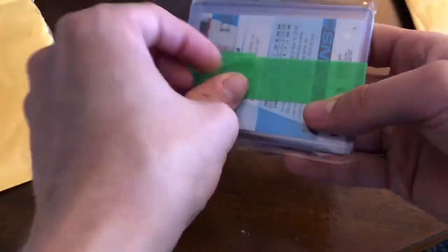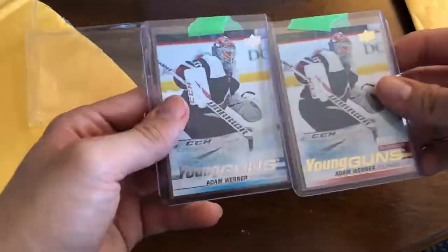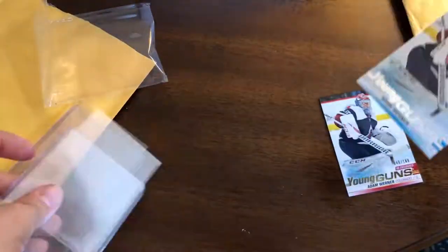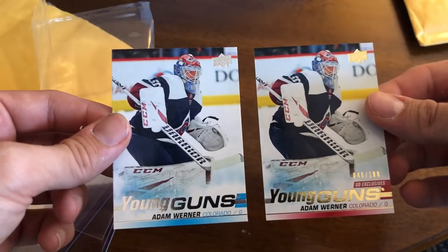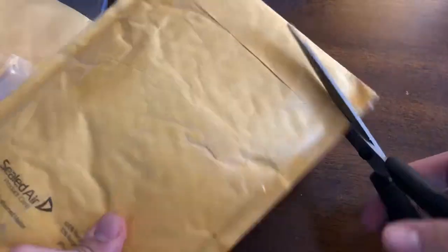Now on to the rest of the mail. Here's another new PC of mine that I started this year — Adam Werner. I do love goalies and I love the Avalanche. He got a shoutout in his first game when he came in relief after about 30 seconds — I was watching that game — and then he played one other game as well. After that I figured he seems like a cool goalie, so I'm going to collect him. We've got his 19-20 SP Authentic Young Gun update, and then his Young Gun Exclusives numbered 46 out of 100 — still chasing down that high gloss.